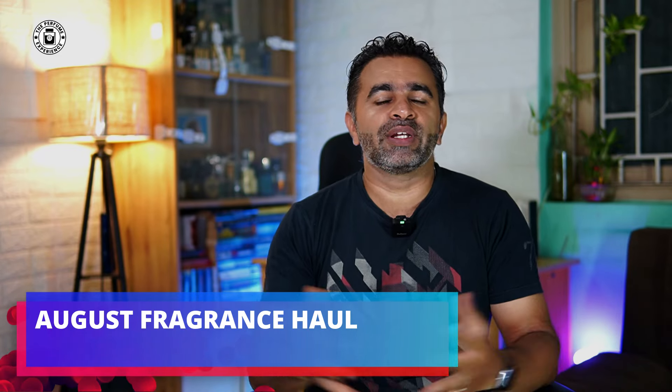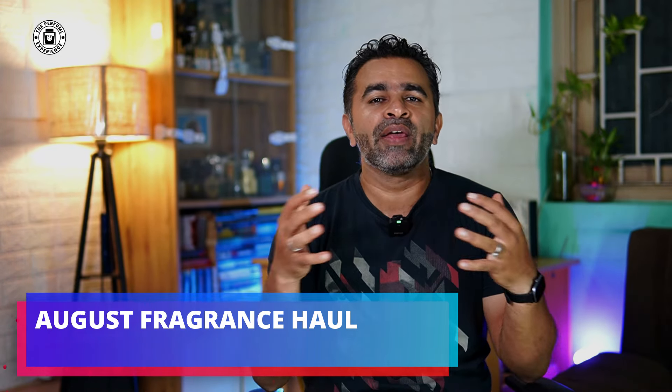Welcome to The Perfume Experience. Welcome back to a fragrance haul for the month of August. We recently added a decant sale and thank you so much for your support. We've sold quite a lot of the old fragrances, and that has helped us add new fragrances for August. These are going to be added in decants and reviewed this month — about 15-16 fragrances to share.